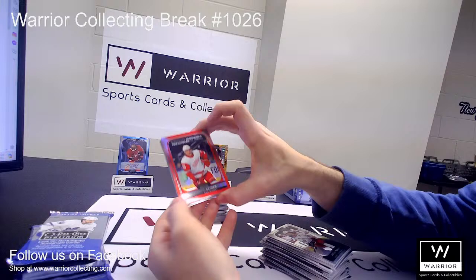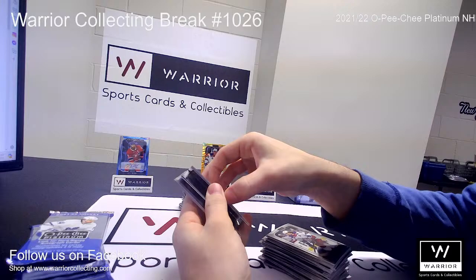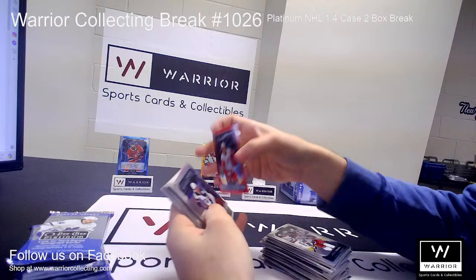Got a Red Marquee Rookie for the Red Wings, Moritz Seider. I believe that is numbered to 199. Yep, 199 there.